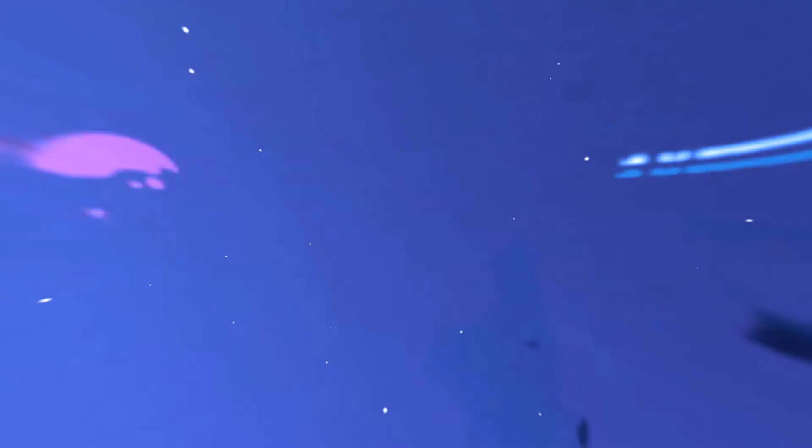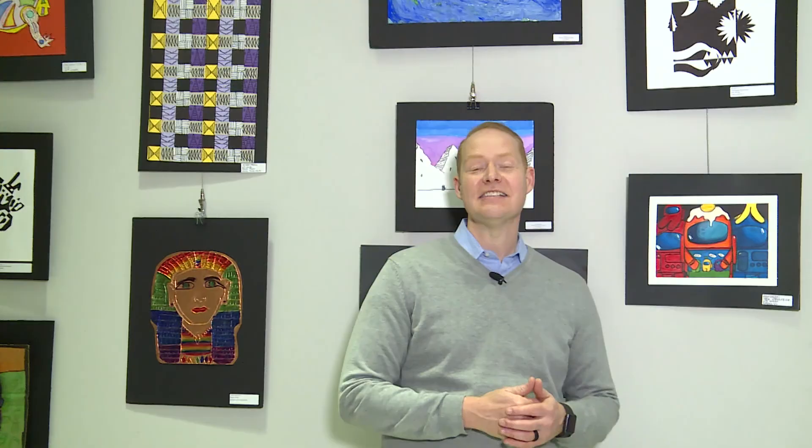Before you go, we have one more very important announcement to make. We are excited to recognize our best in show for this year. Congratulations to sixth grade student Marion Hell from John Pittard Elementary — your work 'Among Us' has won the best in show award.